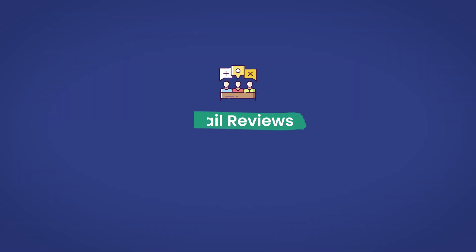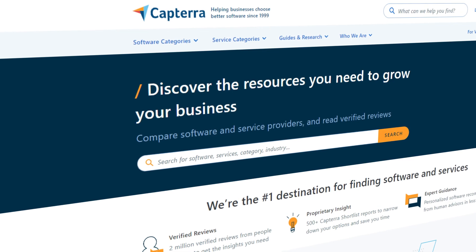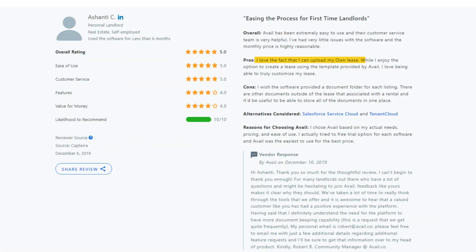Avail reviews. Now that we've talked about some basics, let's dive into some real customer reviews. These are readily available for viewing on major review platforms. In this case, the reviews are referenced from softwareadvice.com and capterra.com. Avail has some great reviews, such as this one from user Ashanti: 'I love the fact that I can upload my own lease. While I enjoy the option to create a lease using a template provided by Avail, I love being able to truly customize my lease.'